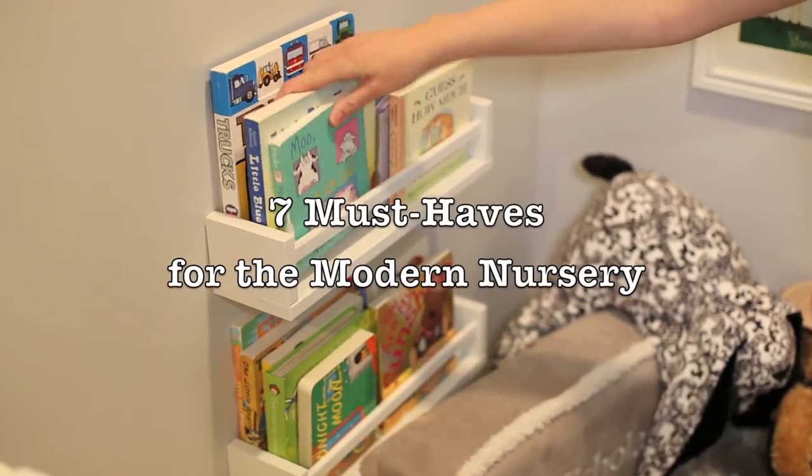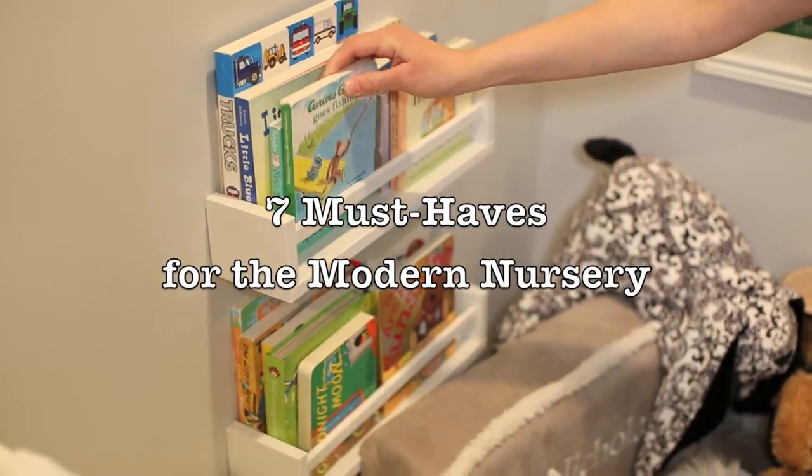Welcome to MomsTV. I'm your host Nadine Bubeck and Magazine Spokesmom. Today I have seven must-have items for the modern nursery.